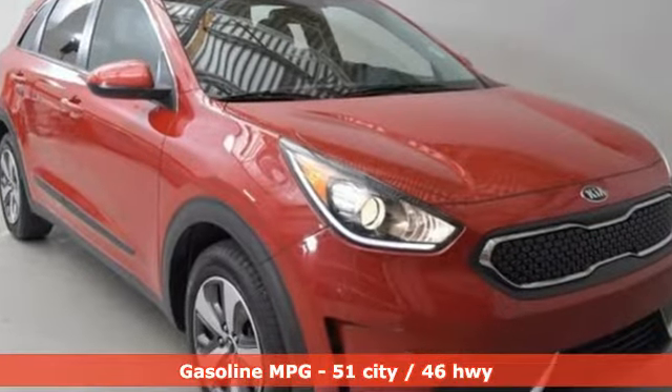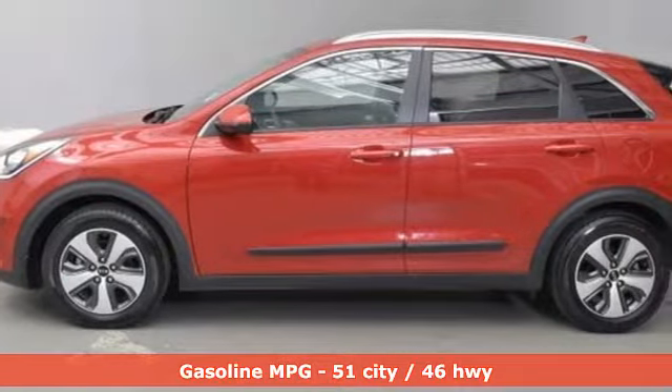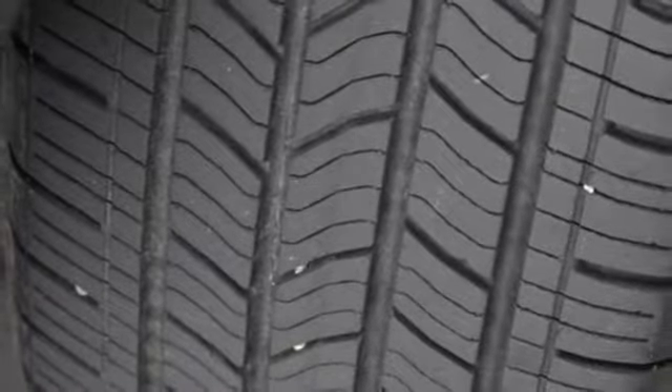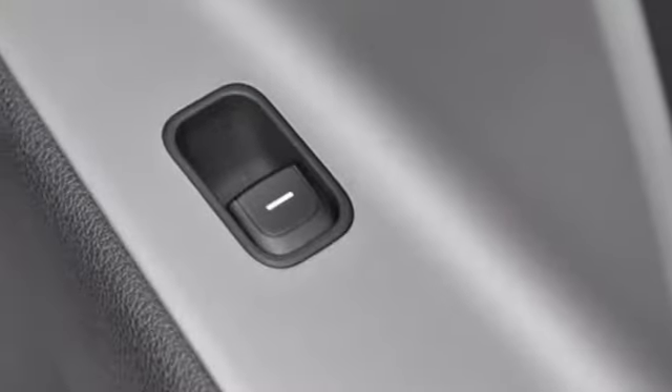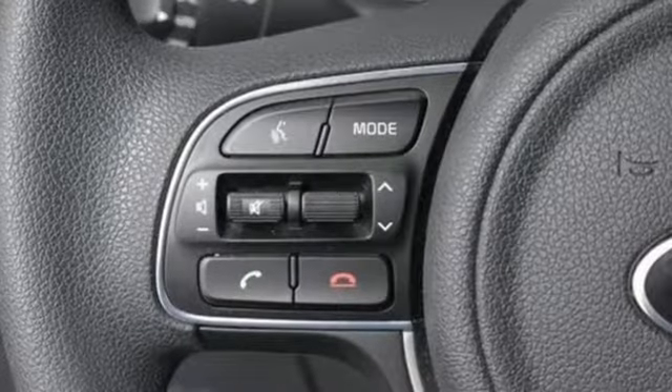Features include inline four-cylinder engine, dual-zone climate control, streaming audio, manual tilting steering column, wireless phone connectivity, internal audio memory, active grill shutters, push-button start, and external memory control.